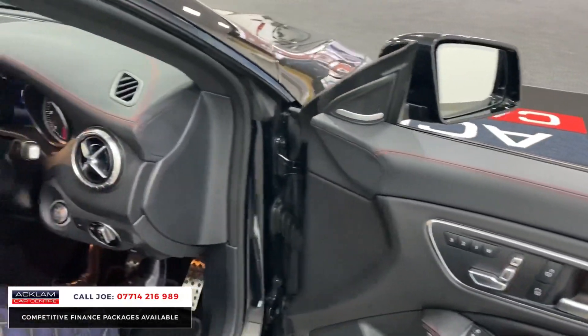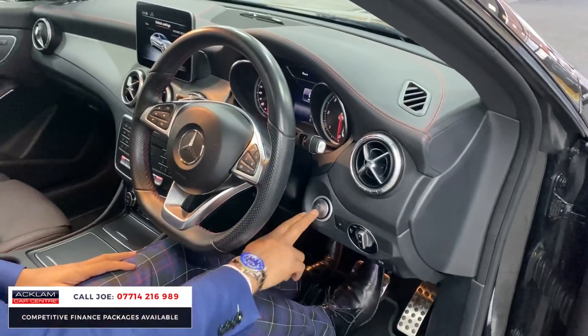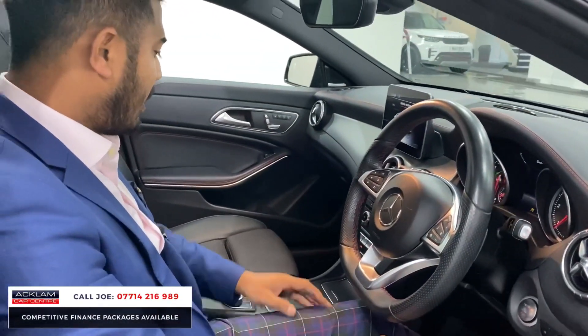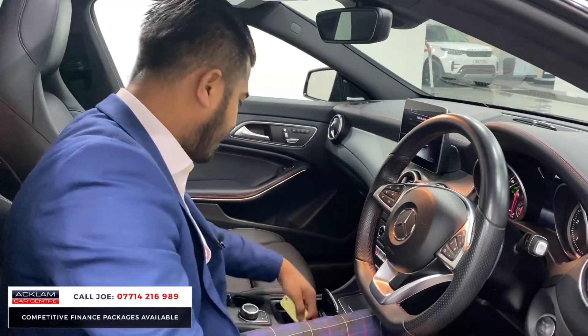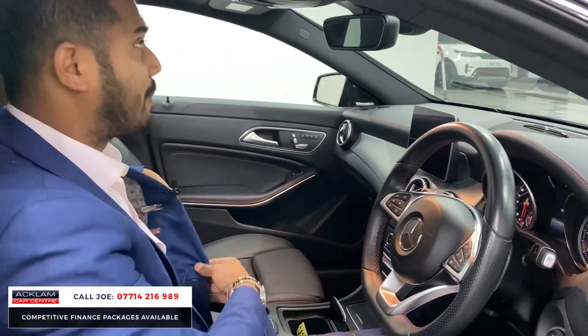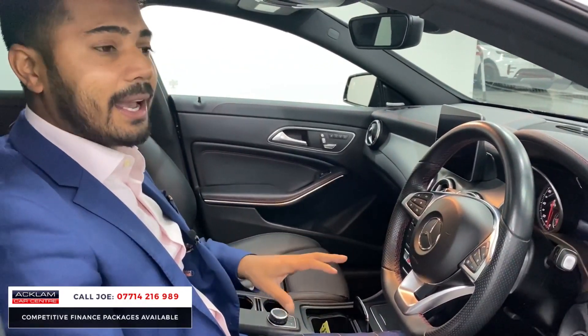You've got ambient lighting in the footwells, in the door cards, in the door pockets. Push-button start. The paddle shift. It is an amazing car. Centre armrest comes with more USBs in there. This is a mega car.